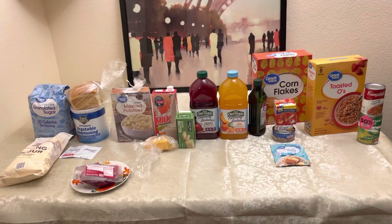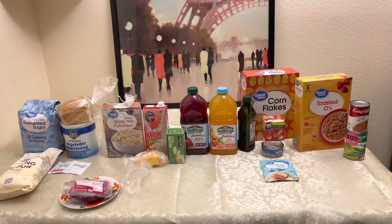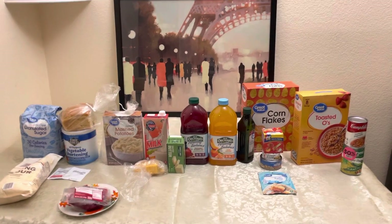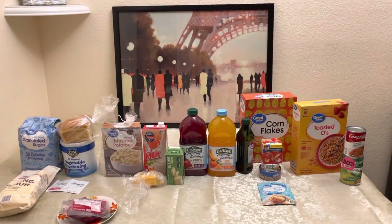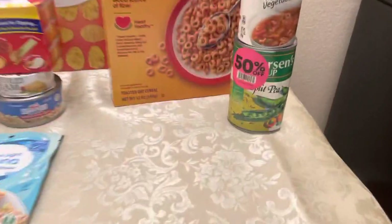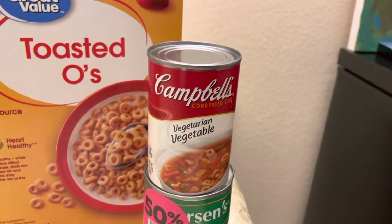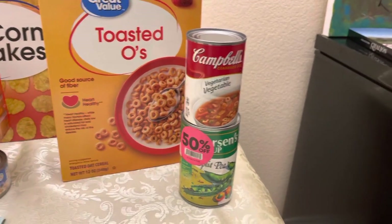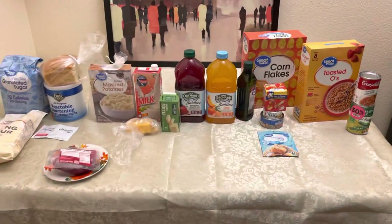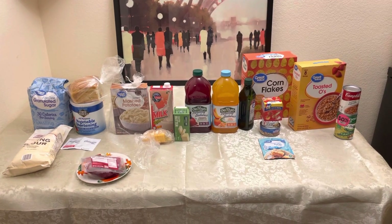If you have the stuff to make bread, you can make biscuits, pancakes, and bread, which is good. This is a great starter if you're new to stockpiling or just want to add a little to your stockpile. Soup is something I can pretty much get 50% off. Vegetable soup is kind of hard to find, and you could use that in a pinch in place of your vegetables. Please like, comment, and subscribe, and God bless you all.